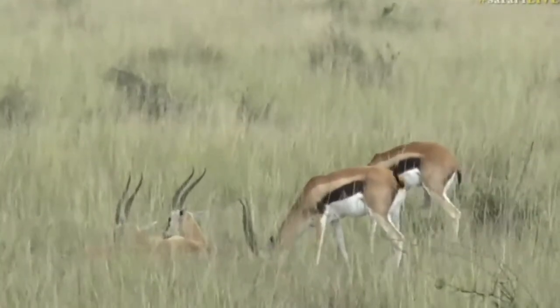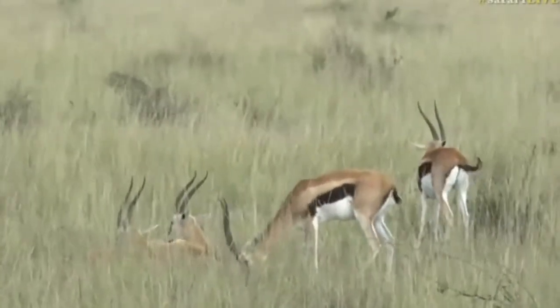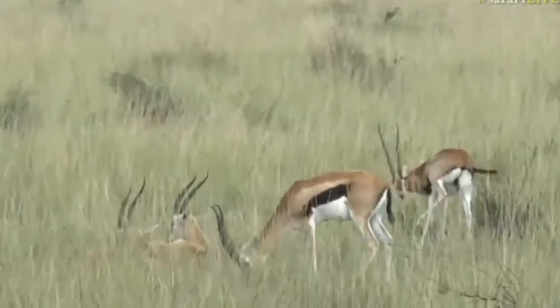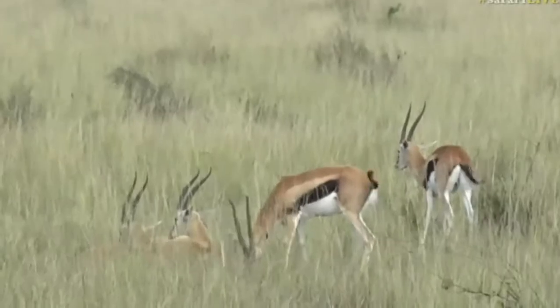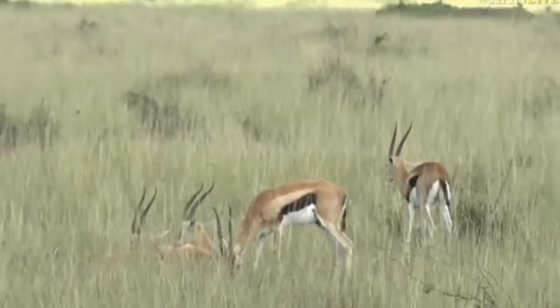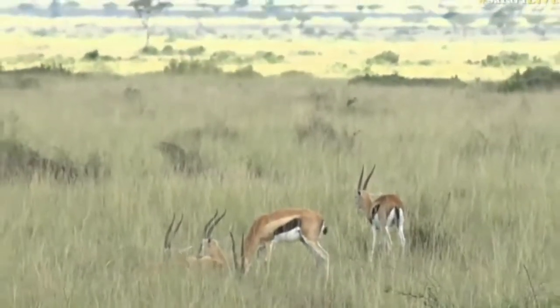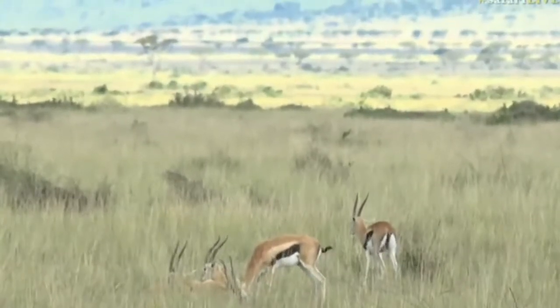That's where the Thompson's gazelle gets its name — from Joseph Thompson, a Scottish geologist and explorer. 'He who goes gently goes safely, he who goes safely goes far' — I think that is an absolutely splendid quote. So that's where the Thompson's gazelle gets its name, and they're often referred to as 'Tommy's' out here.